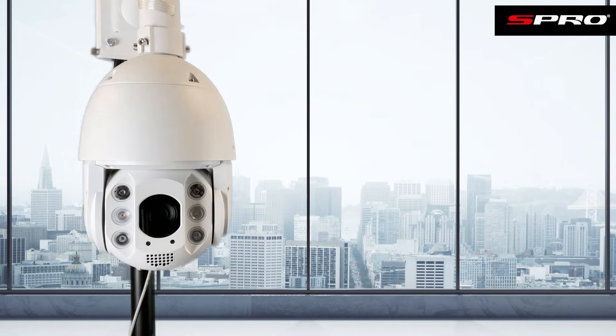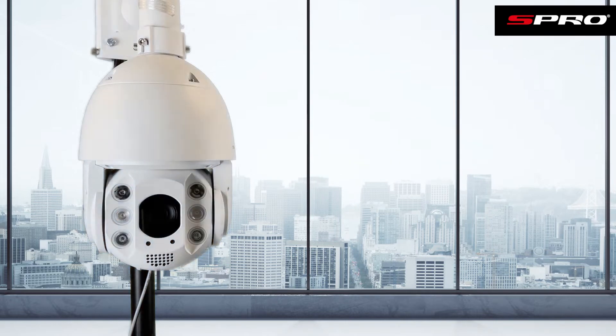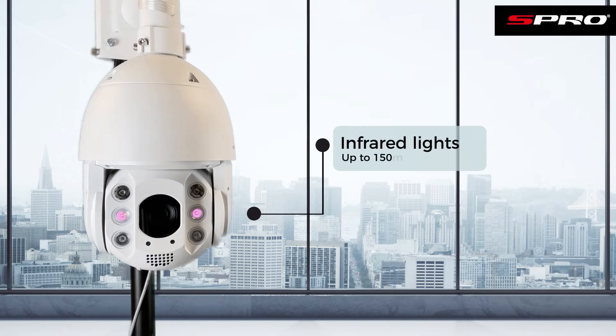You'll also see the white light LEDs come on that give you color images at night, and with this PTZ you can also set these to trigger when they detect motion. And finally you should now be able to see the IR lights come on here in the middle, which as we've already touched on have a max distance of 150 meters and will provide you with those crisp black and white night images.